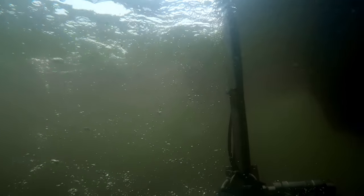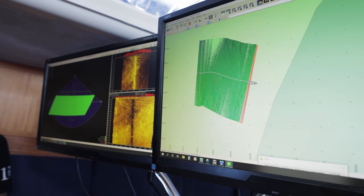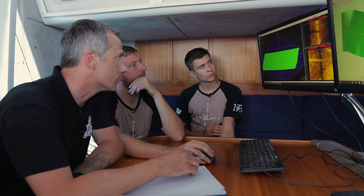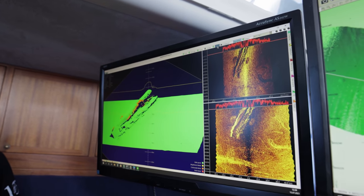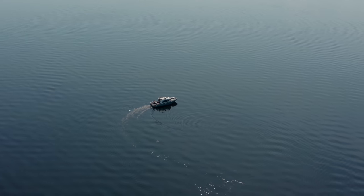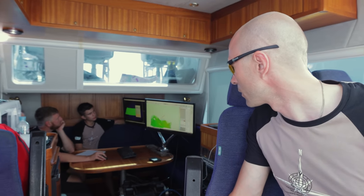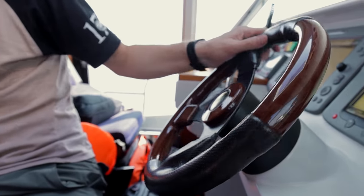The multi-beam echo sounder we are using has an extremely high resolution. Specialists tell us that using this device we can not only see all the rivets on a ship's hull but also count them in real time if necessary. Here is our object — here it is, Vittoria. To obtain a higher-quality sonogram and get more information, we need to pass above the object a couple of times while keeping the direction of the boat's movement as accurate as possible.